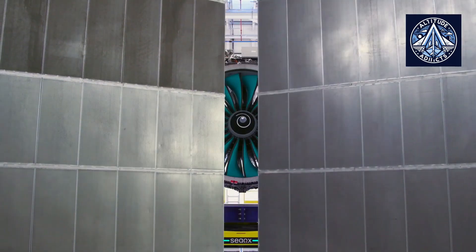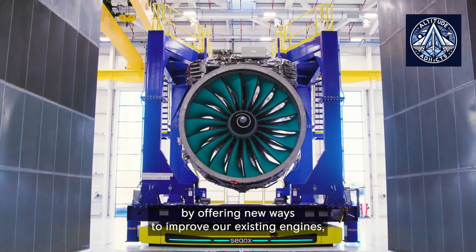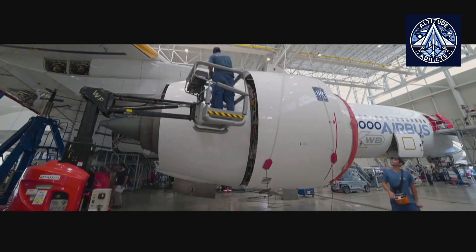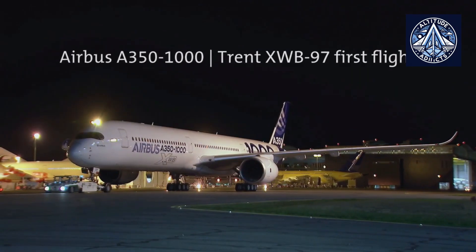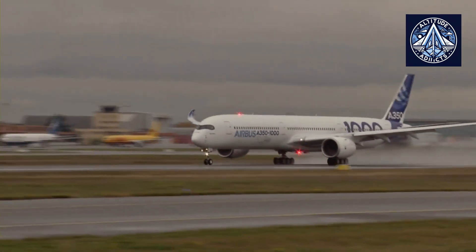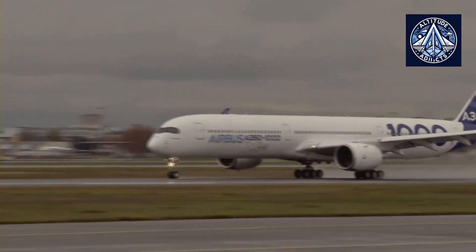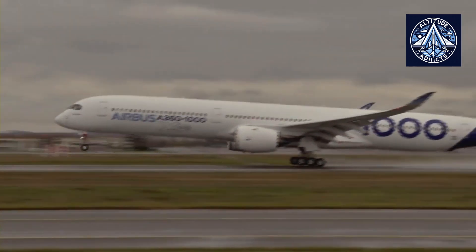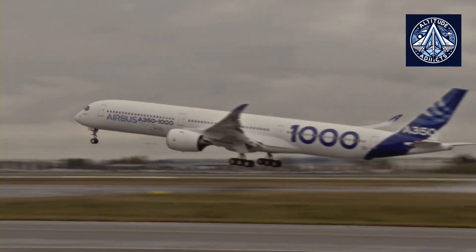Rolls-Royce is the exclusive engine supplier for the Airbus A350 family with its Trent XWB engines, while General Electric maintains a competitive advantage on Boeing platforms such as the 787 Dreamliner with GEnX and the forthcoming 777X with GE9X. Do you think Rolls-Royce can achieve 80% efficiency improvement?